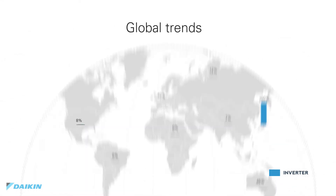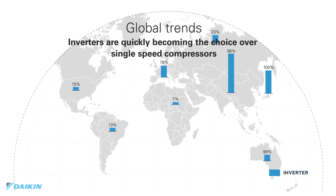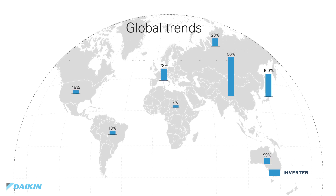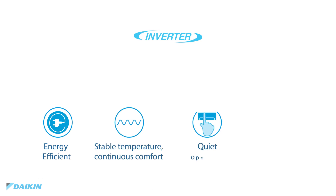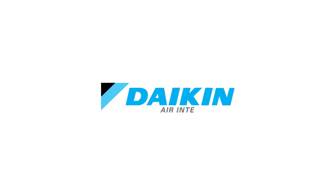No wonder the world is adopting inverters in their HVAC systems at a rapid rate, with Japan leading the pack with 100% of systems sold equipped with inverter, and Europe falling closely behind and growing. Daikin inverter systems are used all over the world to maximize energy usage, with air-intelligent features that provide a comfortable, quiet environment inside and out. This is Daikin. This is air intelligence.